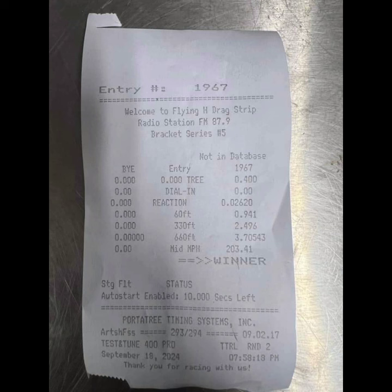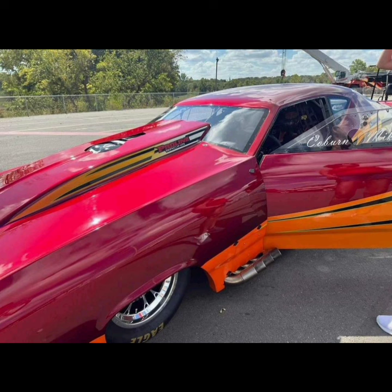I believe this car will go 3.60s. Kyle Kelly has been the fastest, at least publicly, with an NPK car — he went a 3.69 in PDRA. I believe this car has the capability of going faster, and if it's going to go faster, it's going to be this weekend. It's already been 203 miles an hour, and even in bad air I think it could definitely go 3.60s.